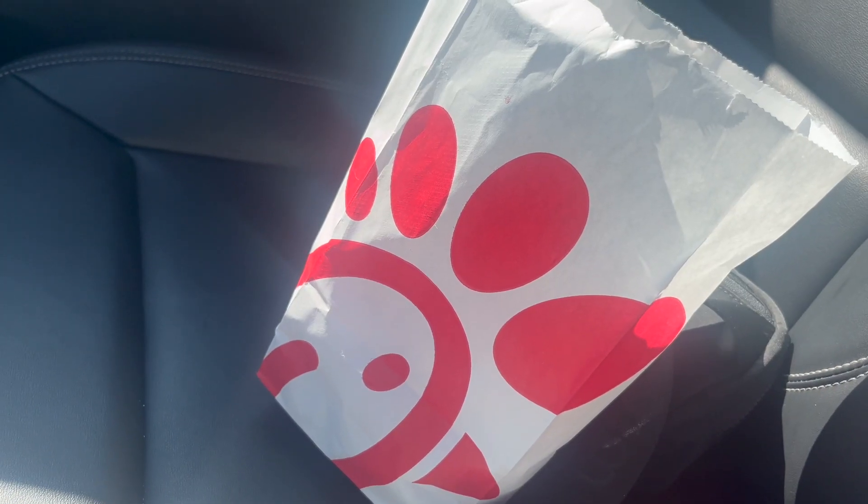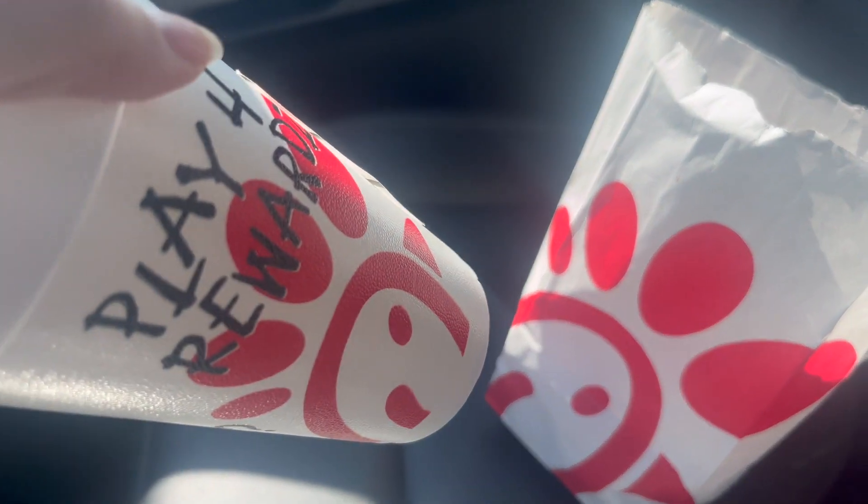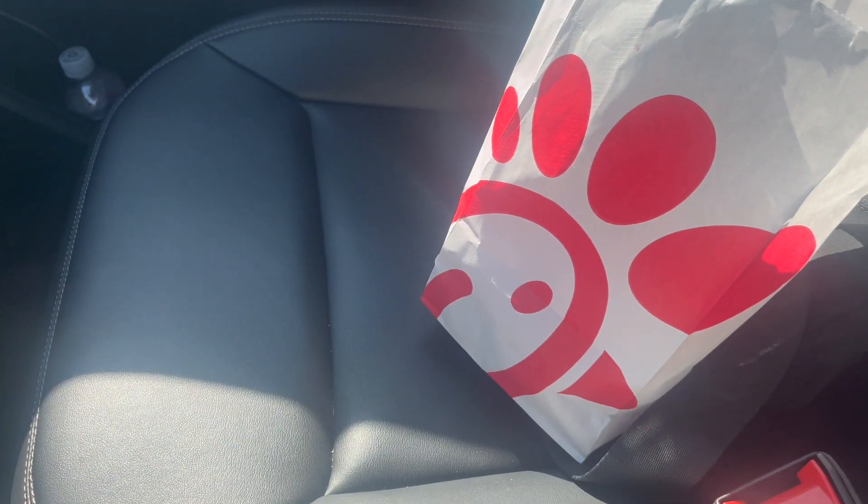I had to get some Chick-fil-A and got my lovely lemonade to go with it.